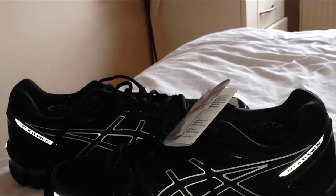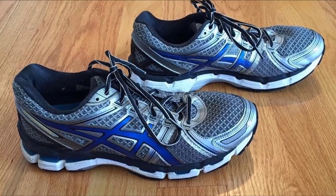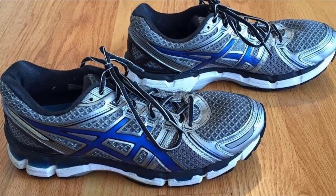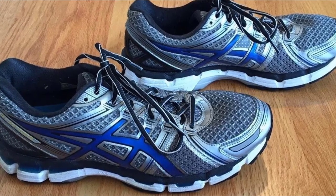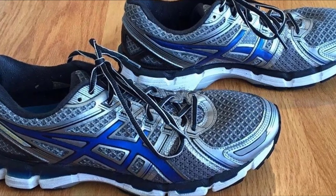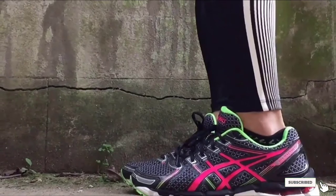Essex has been designing running shoes for decades and their commitment to quality and excellence is easy to see with the Essex Gel Keanu 19. Runners will feel as though every step of their exercise session is being guarded with military precision and the finest of support systems. Whether you need a pair of running shoes for your normal workout routine, to train for a big race, or to carry your through on race day, the Essex Gel Keanu 19 is an option you do not want to miss out on.